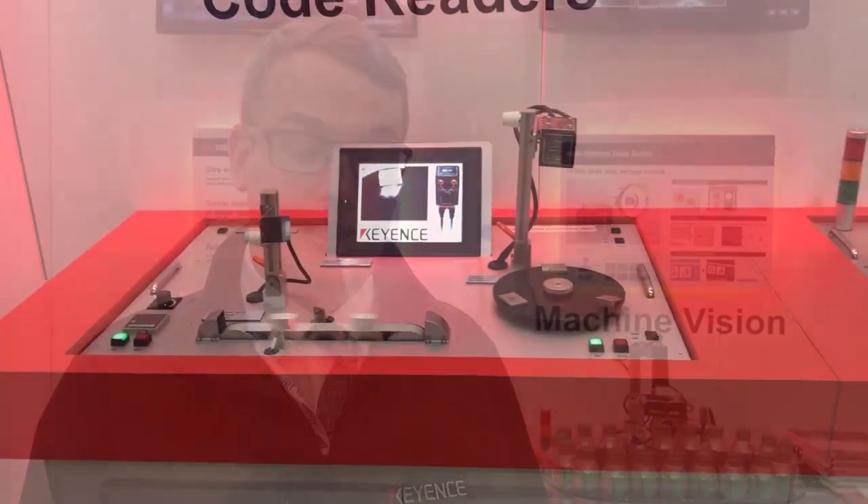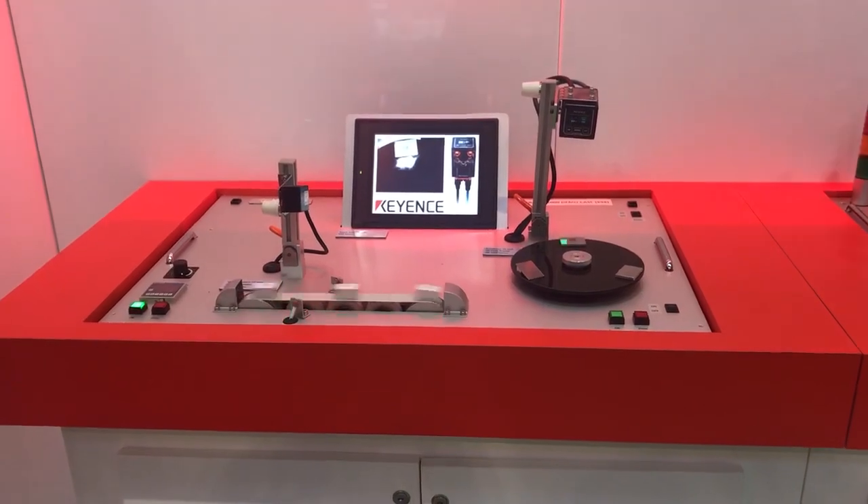Industry 4.0 is at the core of everything we do. All of our products are networkable and pretty much everything has condition monitoring built into it — making sure that all of our machines are as smart as possible and that we know exactly what's going on.